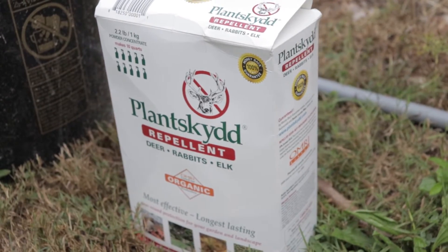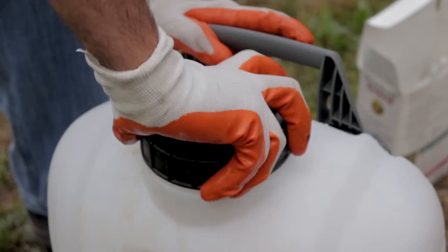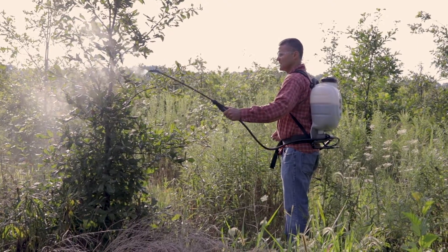Chemical repellents are another option landowners can use to deter white-tailed deer damage to young trees. There are basically two types: area repellents, where you're trying to spray an area and keep animals out, and taste repellents, where you're trying to prevent an animal from browsing on a specific part of a plant. The recommendation is to find out what works for you by talking to neighbors in your area, because it really depends on the habitat around you, the size of the area you're protecting, what other food sources are available, and the number of deer you have.